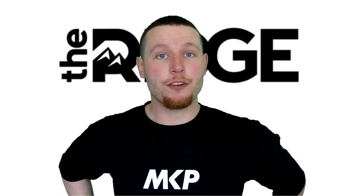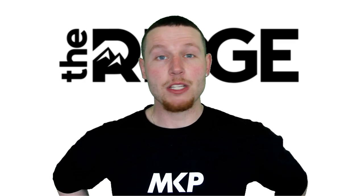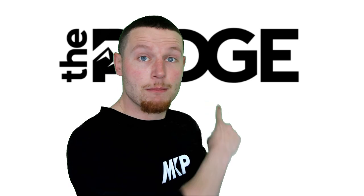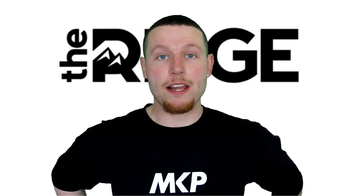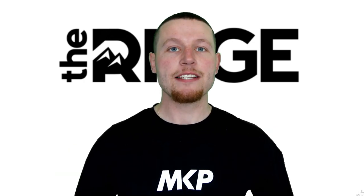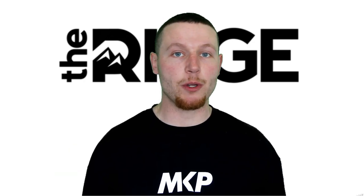First and foremost, thank you for clicking on this video. This video is brought to you by none other than the Ridge, makers of the world famous and now YouTube famous — at least on my channel — Ridge Wallet. In less than two seconds, I'm going to show you exactly what the hype's all about.